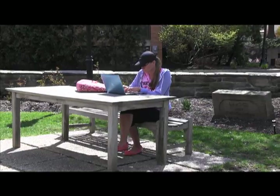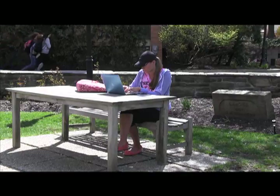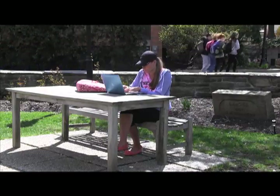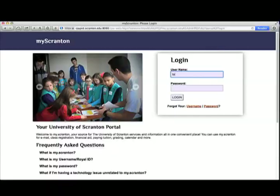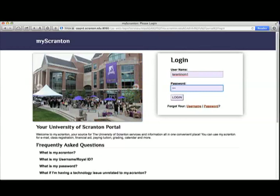To access our MyScranton portal, open a supported browser — Firefox, Chrome, Safari, or Internet Explorer — and type my.scranton.edu into the address bar. When opened, students are greeted by the MyScranton login page, where they can log in using their username and password. Once inside the portal, students will find a wealth of information using the many links under each tab.